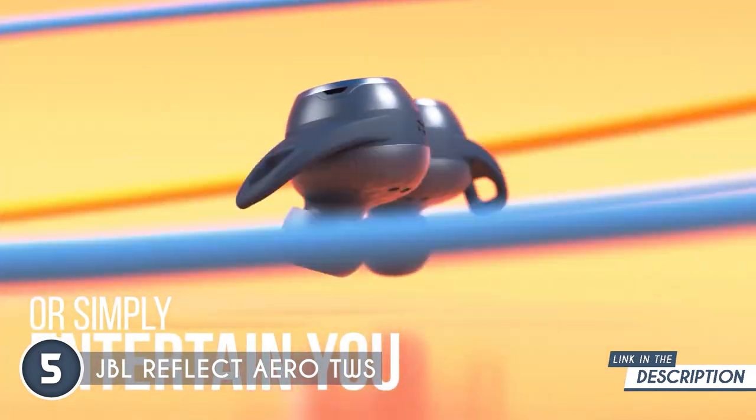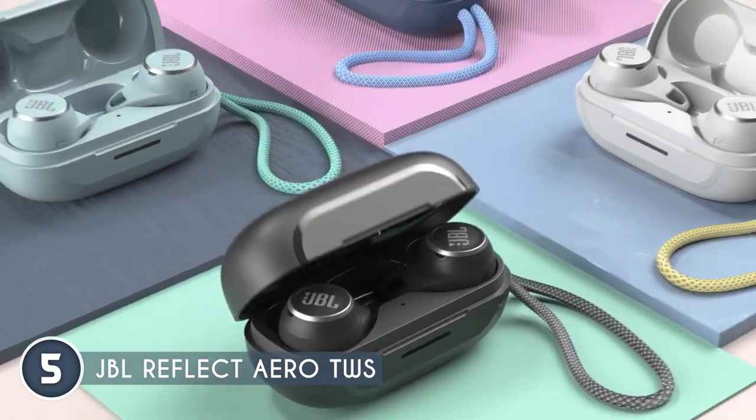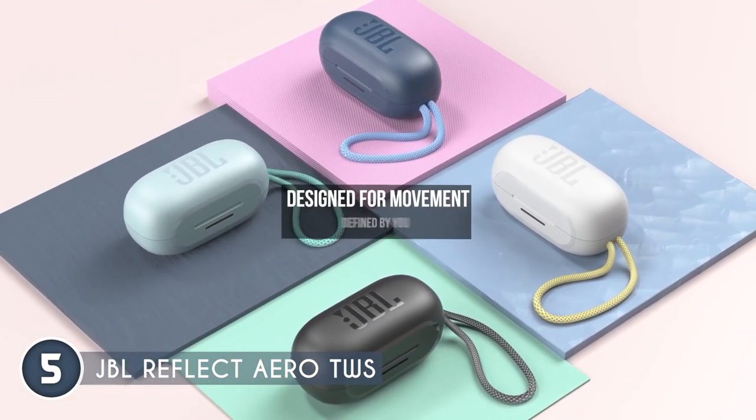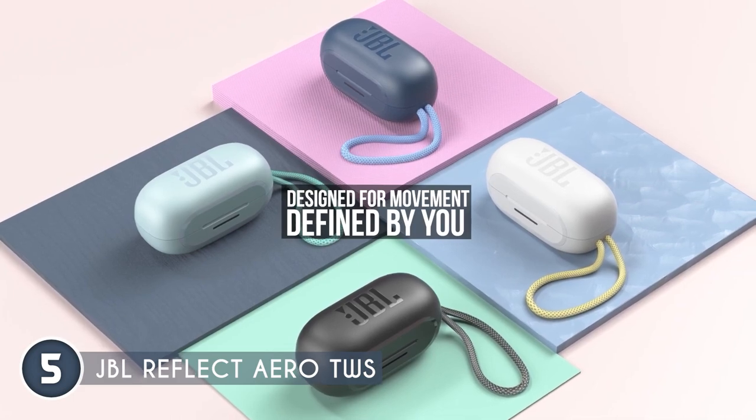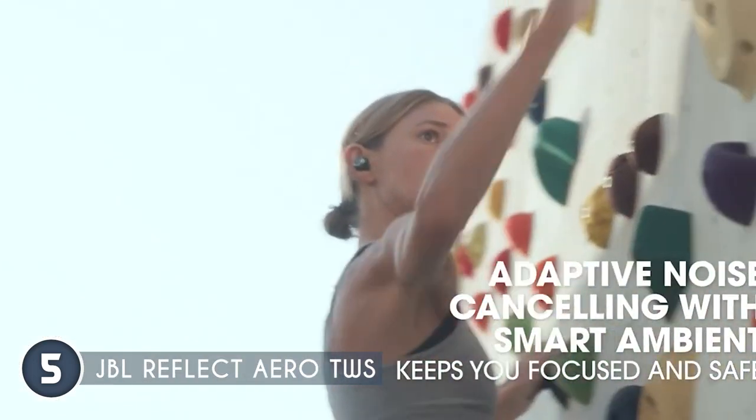But wait, there's more. These earbuds are built for the hustle. With an IPX5 rating, they can handle your sweatiest gym sessions or rainy outdoor adventures. Plus, the battery life is epic — you can jam out for hours without worrying about losing your groove.